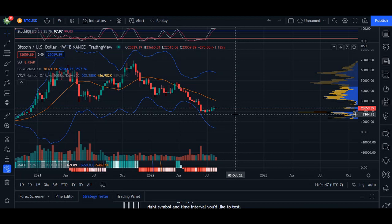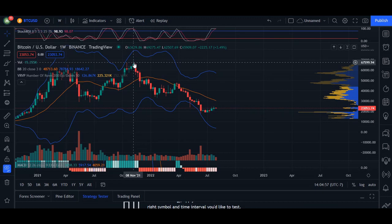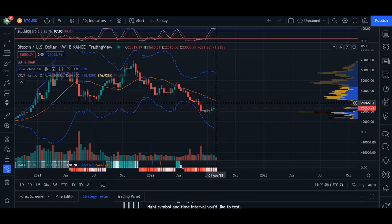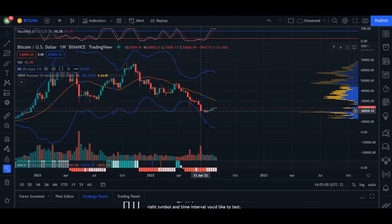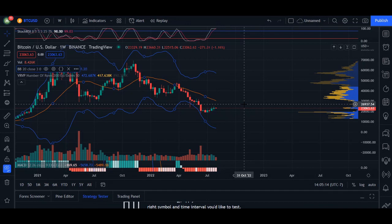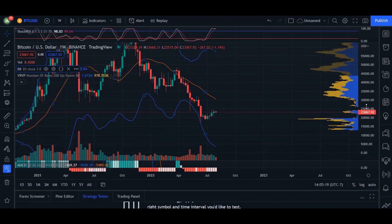On the weekly time frame, the key question over the next couple of days is whether we are in the accumulation phase of the Dow Theory. If we are in the accumulation phase, we'll go into the distribution phase, which would create another higher peak and hopefully get us back into the $70,000 range. But if we get rejected at the 20 MA line, we are still in the distribution phase and coming back down.